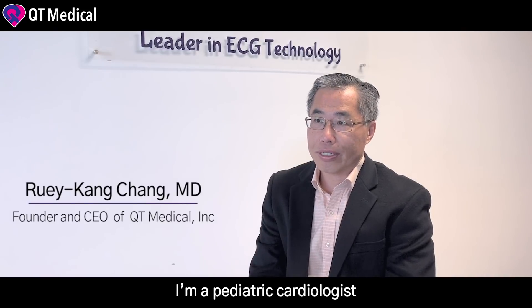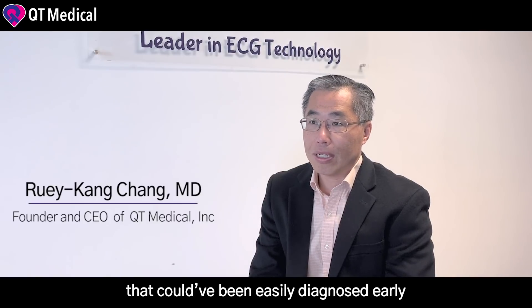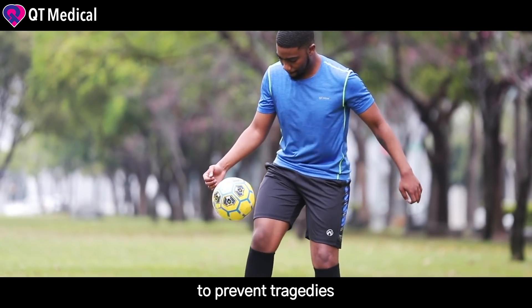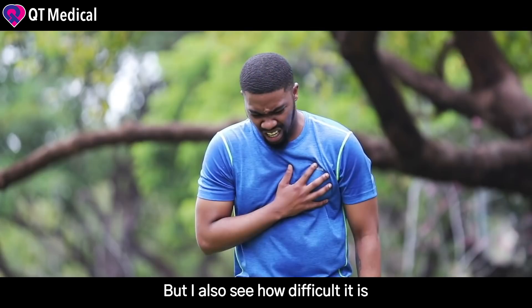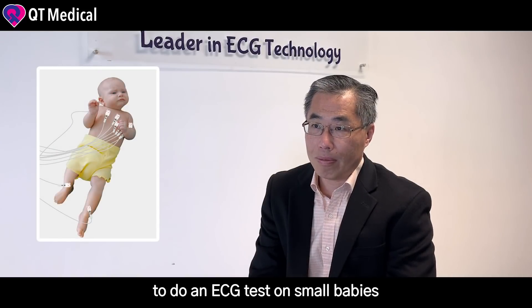I'm a pediatric cardiologist. In my clinical practice, I see babies dying of heart disease that could have been diagnosed early with an electrocardiogram, ECG or EKG, to prevent tragedies. But I also see how difficult it is to do an ECG test on small babies.